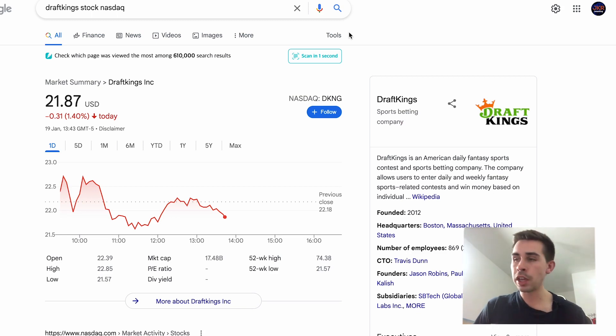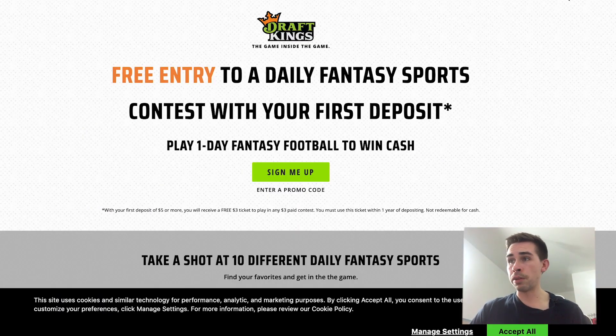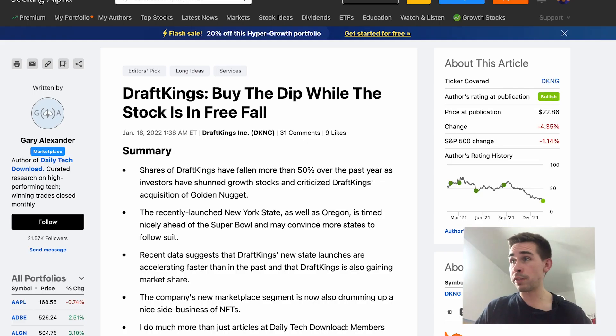The third stock I bought was DraftKings, which is currently my biggest position and has been for a while. I have very high conviction in DraftKings over the next few years. The stock has been on an absolute crazy drop — it fell off a cliff recently, going from a 52-week high of $74 down to $21, which is crazy. Despite that, it had a fantastic 2021. Going forward, it's a massive growth sector as DraftKings keeps expanding into new states, and potentially internationally, with the GNOG acquisition coming in as well.